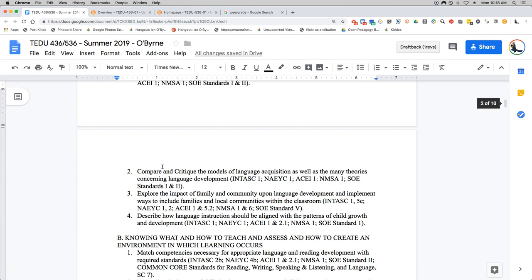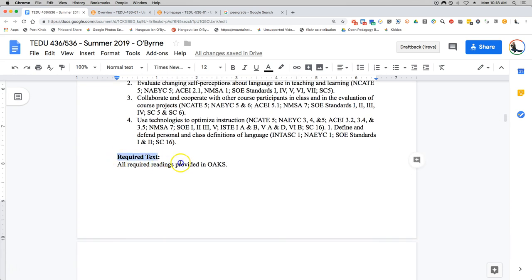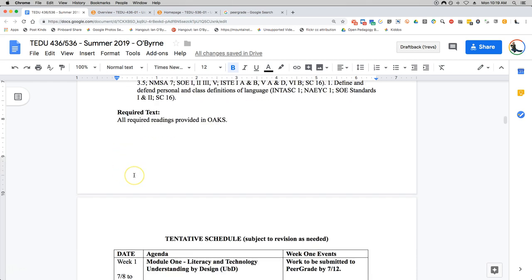I'm going to skip down to some of the other components you'll be wondering about. There are no required texts for this class. Everything that you need I will put in Oaks and openly online. There's nothing to worry about there — everything you need is already free. Save the money you normally spend on textbooks.